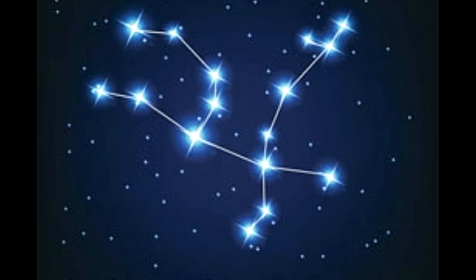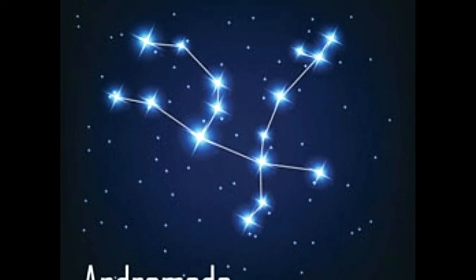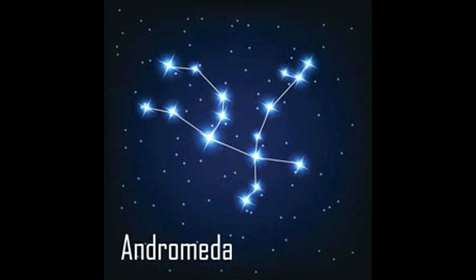Let us look at certain interesting facts about this constellation and the far-off astronomical objects seen within the confines of this region in the sky. These include far-off galaxies and even stars that have been discovered to have planets revolving around them. In a constellation, it is common practice to name the brightest stars by the names of Greek alphabets — alpha, beta, gamma, and so on — in decreasing order of brightness.